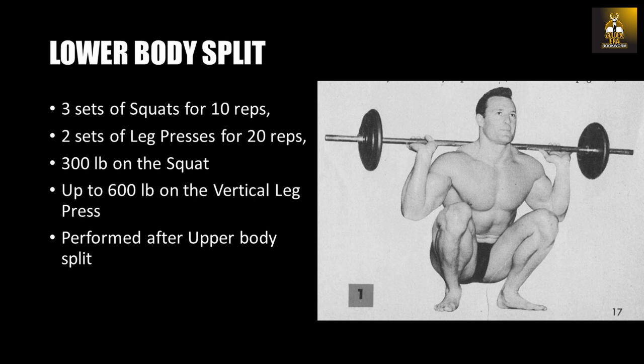The legs were worked at the end of the workout, and Clancy Ross would perform three sets of squats for 10 repetitions and two sets of leg presses for 20 reps, using in excess of 300 pounds on the squat and up to 600 pounds on the vertical leg press. This shows that just because legs were trained at the end of the workout, it didn't mean Clancy was slacking off. Using the split set system, Clancy claims he made serious gains in bulk, size, cardiovascular fitness, endurance, and power.